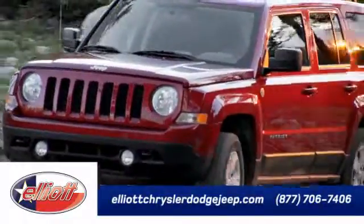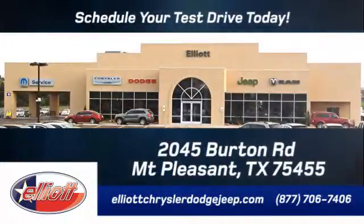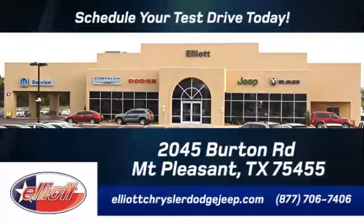Elliot Chrysler Dodge Jeep. Schedule your test drive today. We are located just off I-30 on Burton Road in Mount Pleasant.